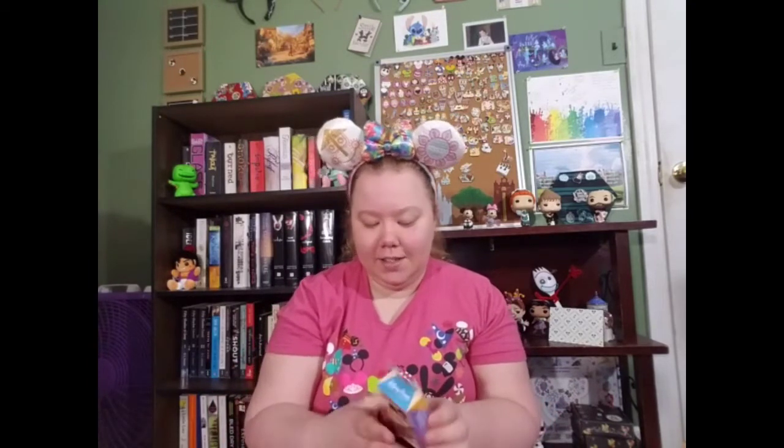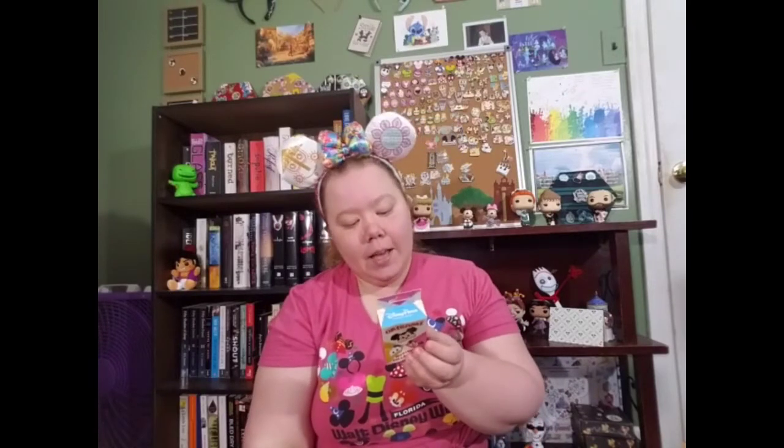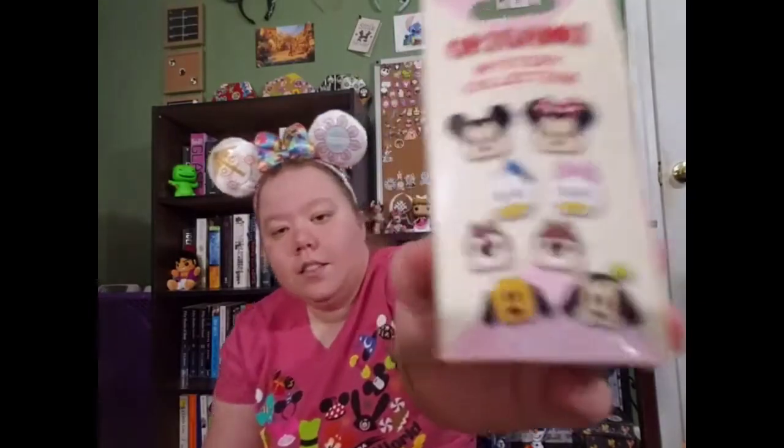Now let's reach back into the envelope and we're getting the Origami mystery pin set. You can get Mickey, Minnie, Donald, Daisy, Chip, Dale, Pluto, or Goofy — again this is $15.99 in the parks. A perfect box for me would be Chip and Dale because I collect Chip and Dale. If I don't get Chip and Dale or Minnie I'll probably trade these — it's not a set I really want to complete.